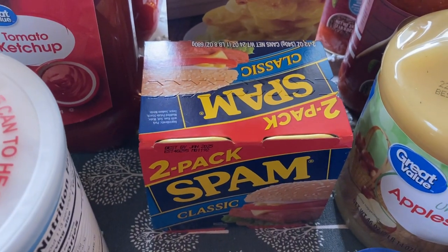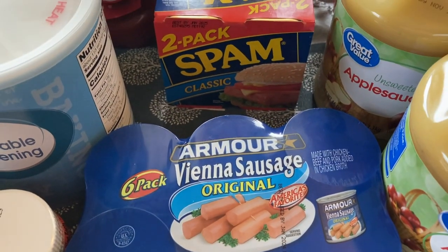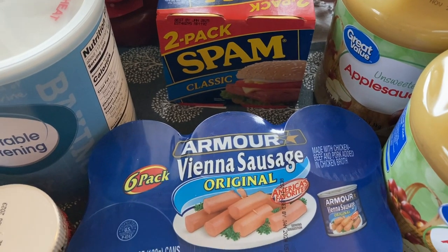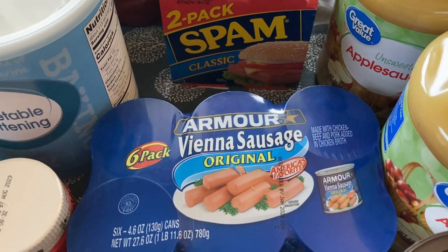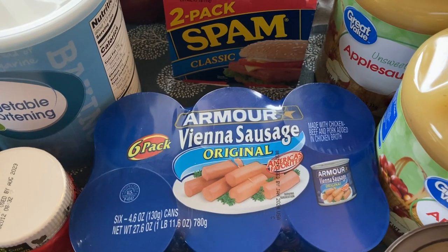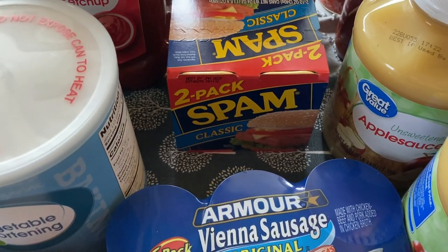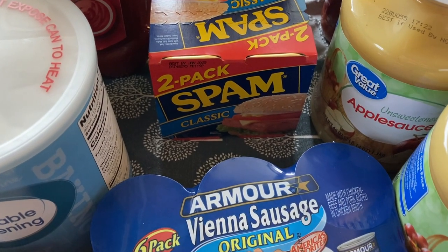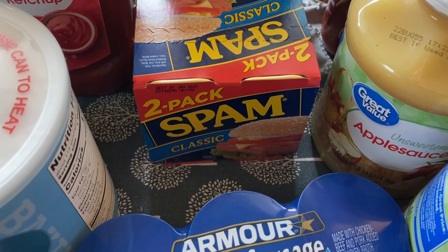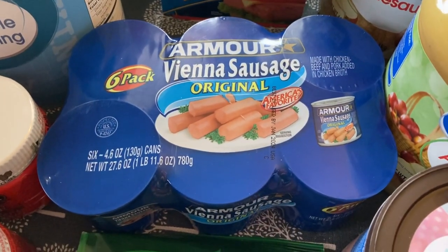I got a two-pack of Spam and these Vienna sausages. I'm not a big fan, and my boys might eat them a little bit, but I got them because we have a lot of tuna fish and canned chicken but not much variety in other types of meat. Canned meat is expensive right now, so I figured I would just start slowly getting a little bit more variety. I got this six-pack case to begin diversifying our meat supply.